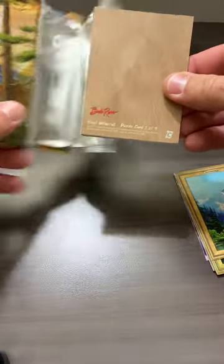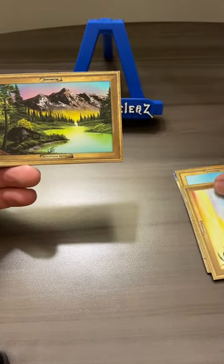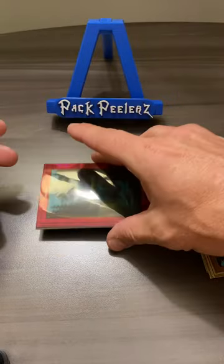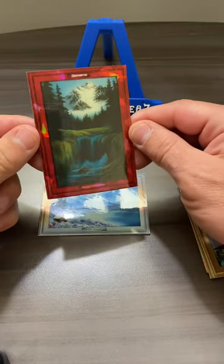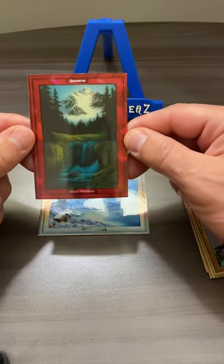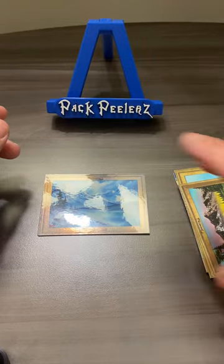These packs are a bitch. Puzzle card — whatever that means. Assuming there's going to be a puzzle you can put together. Tropical Seascape. Mountain Retreat. 8 of 25. Valley Waterfall — looks like a Red Cracked Ice, Red Sapphire, however you want to describe it. But that card is badass. Valley Waterfall out of 25 — that's a banger.